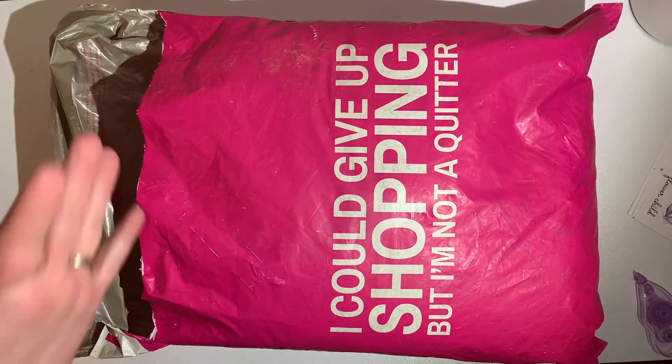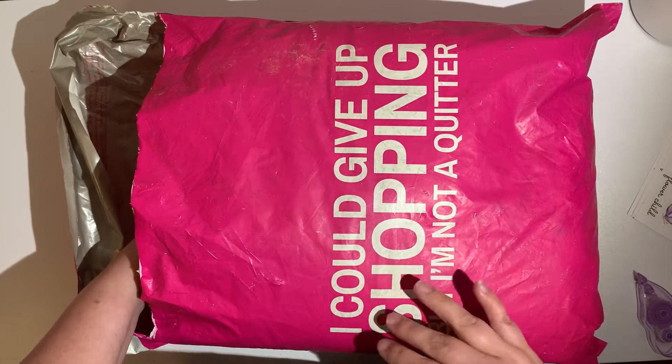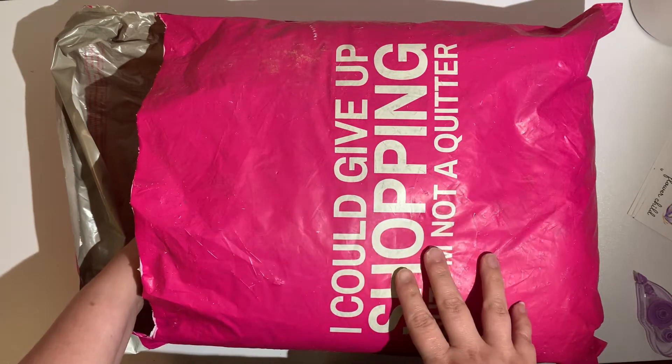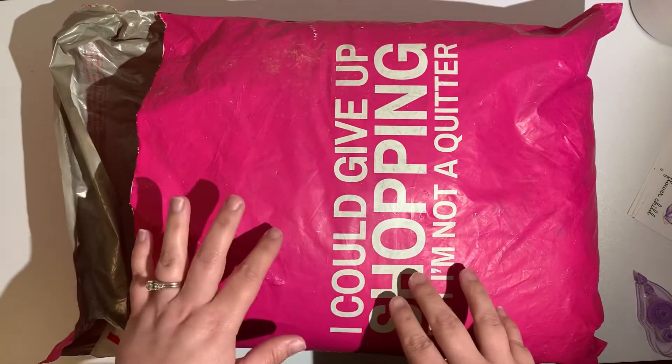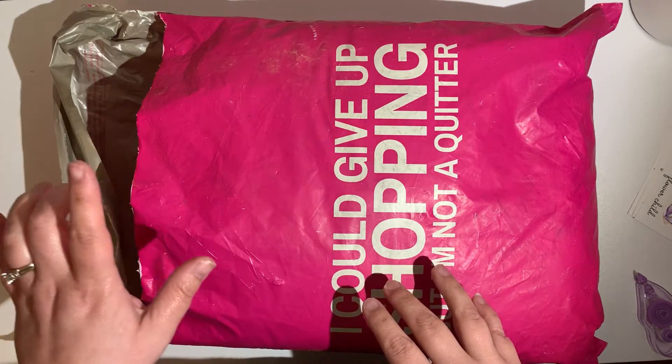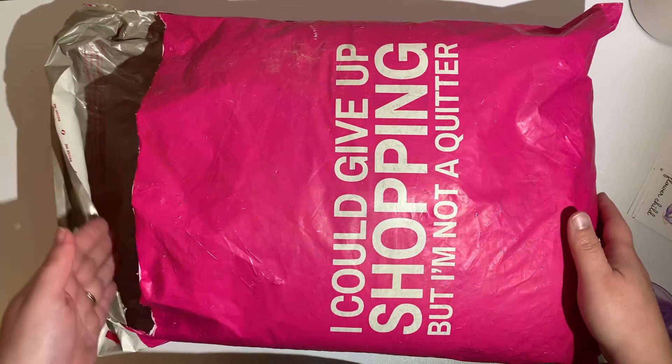You go online, take a style profile, and they send you clothes based off of that. If you want to try Nadine West, there is a link in my bio that'll get you ten dollars off and free shipping, so what have you got to lose? Let's open this together.